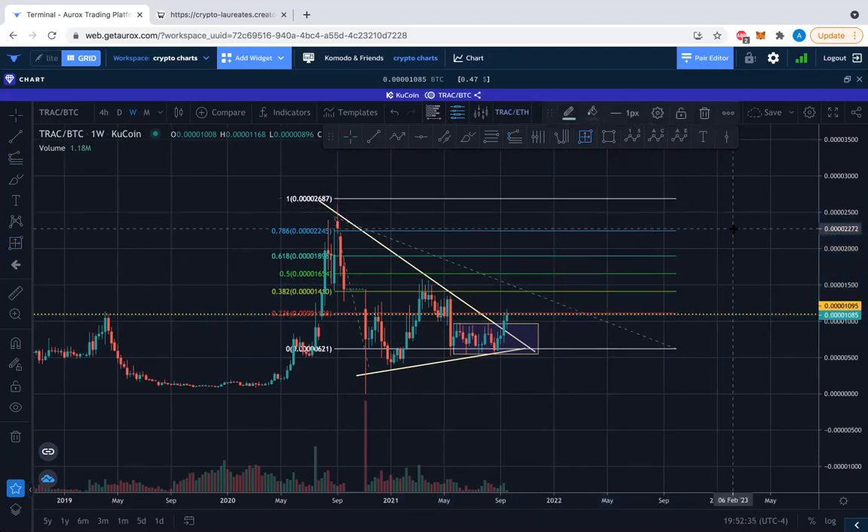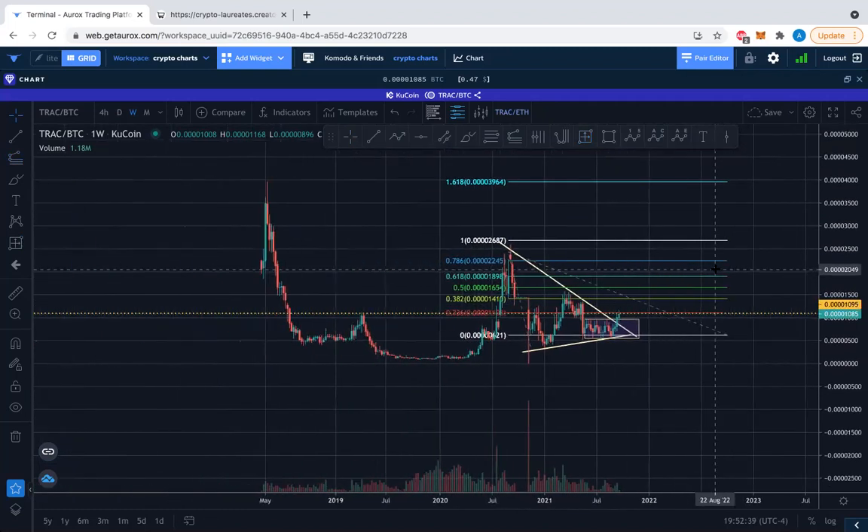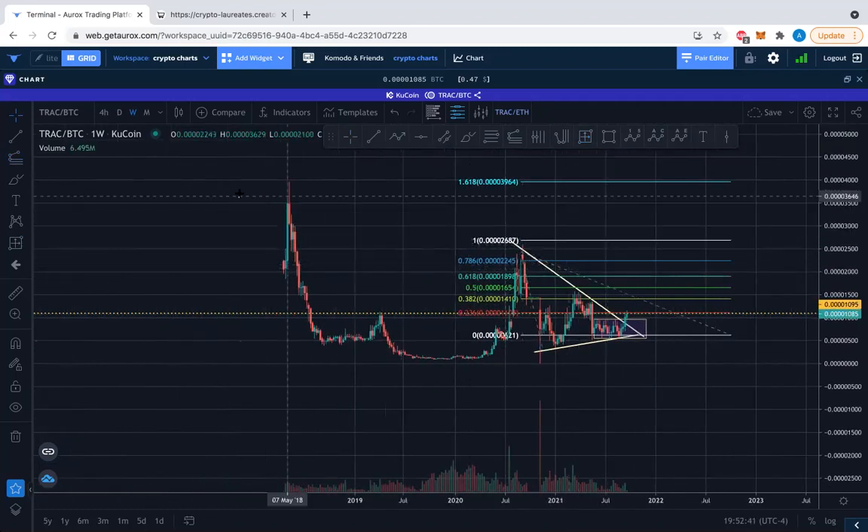You can keep watching TRAC and go from there, because once this resistance is broken there's a good chance to get higher — into the 3,000s and maybe even touch the 4,000 Satoshi level. That would be a 1.618 Fib extension. Who knows where that's going.